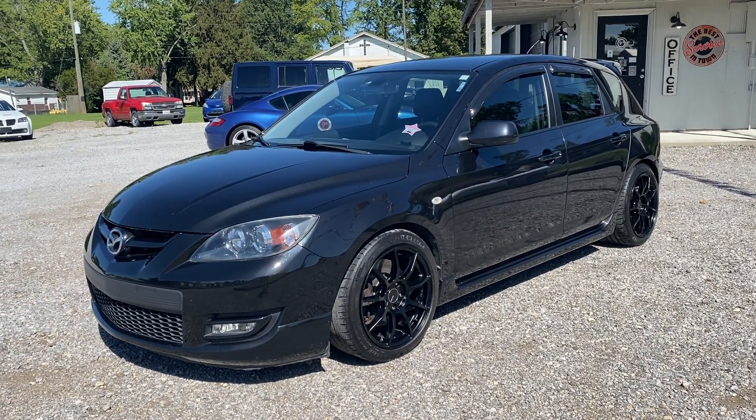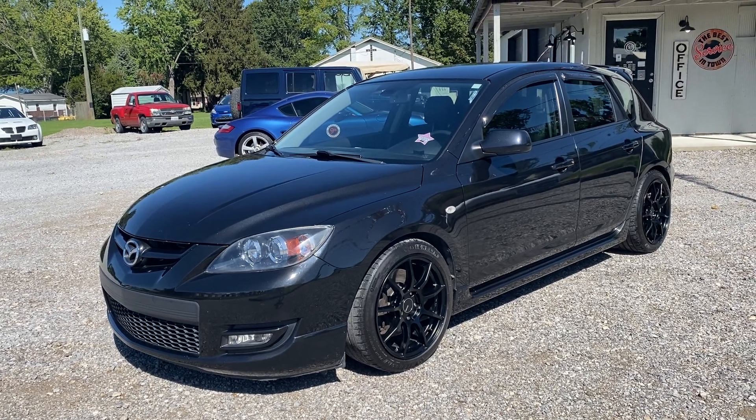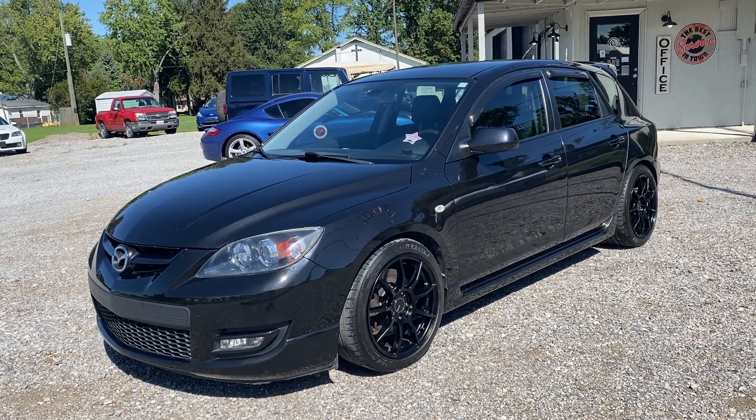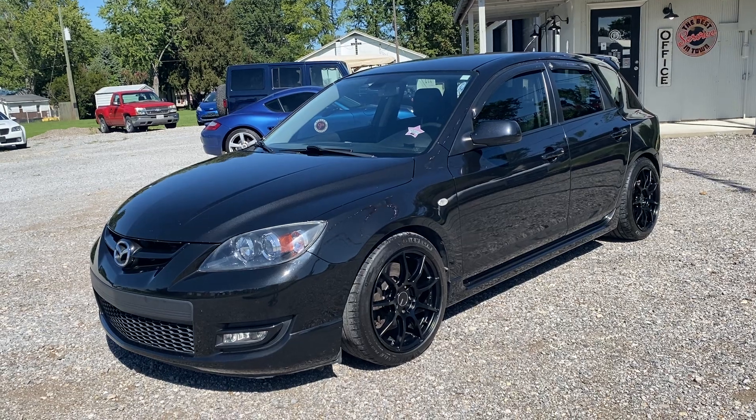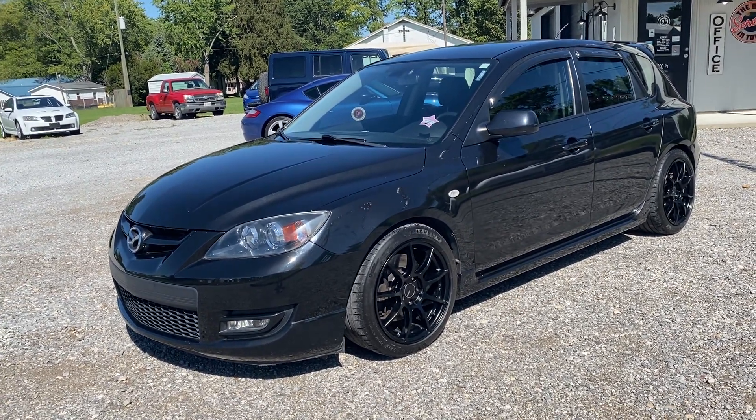Hey guys, 9th Street Auto Plaza in Mount Carmel, Illinois. Today we've got a really cool 2009 Mazda Speed 3. It's the GT model, 2.3 liter turbo, 6 speed manual, 113,000 miles and does have a clean Carfax.